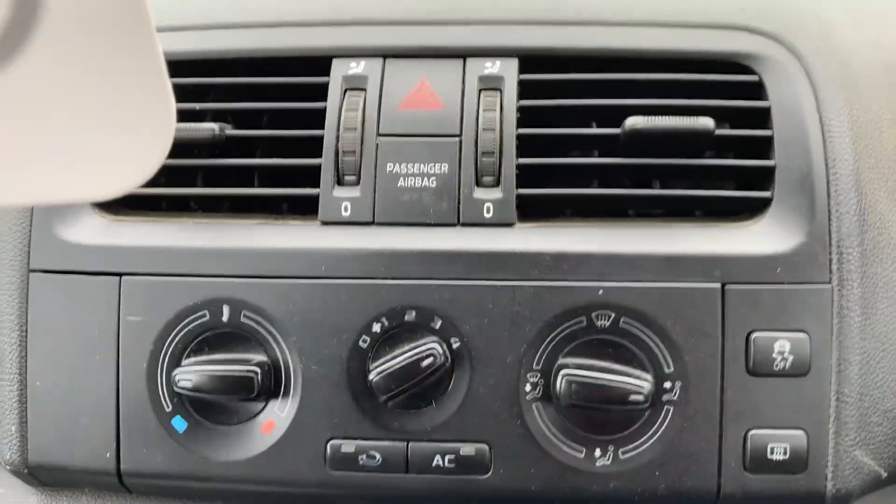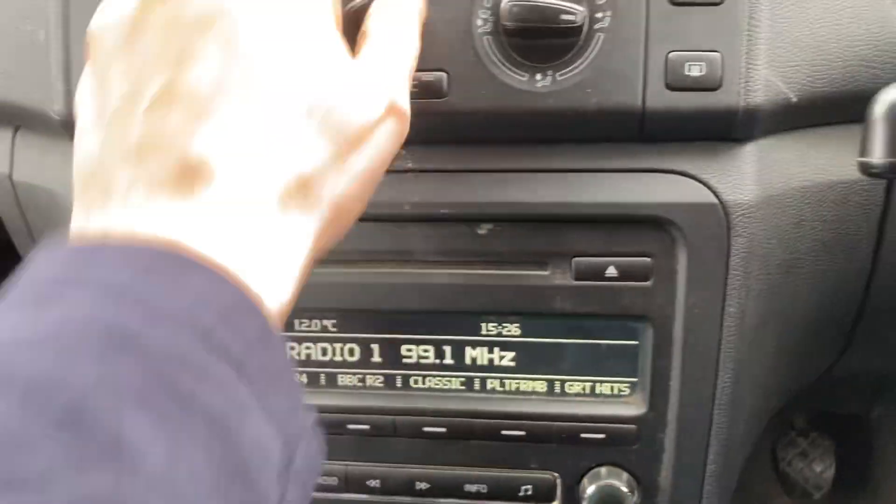You can see the blower and all that. The blower sounds a bit noisy, I must admit, but it does work.